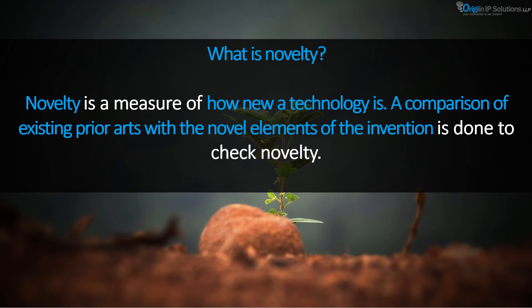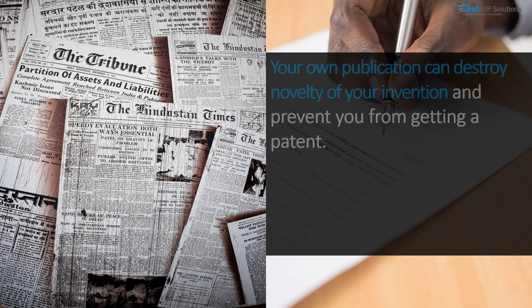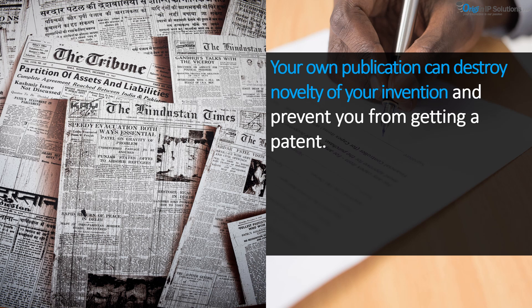To gauge the novelty of an invention, a comparison of existing prior arts with the most novel elements of the invention is done. Novelty means any technology which has not been anticipated by publication or claimed in any document. Prior public use of the invention can also destroy the novelty of the invention.